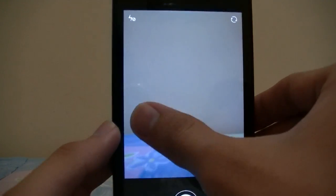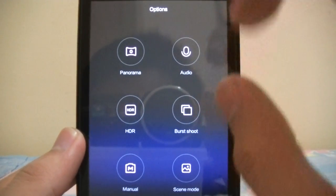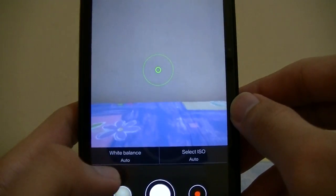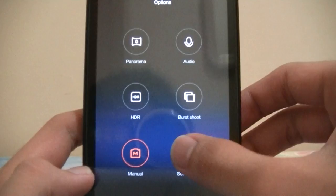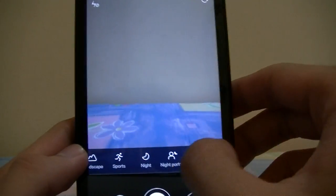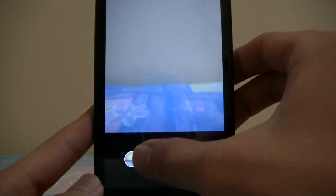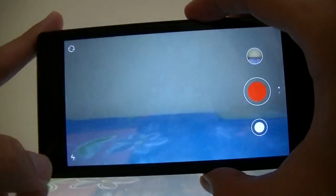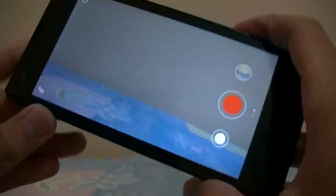Sliding to the right you get your modes: panorama, audio capture, HDR, per shoot, and manual — which has white balance and ISO. Unfortunately it doesn't have shutter speed or focus mode settings. There is also scene mode selection. The three main buttons are gallery, capture, and switching to video camera, plus a flash toggle.